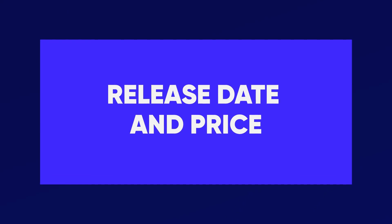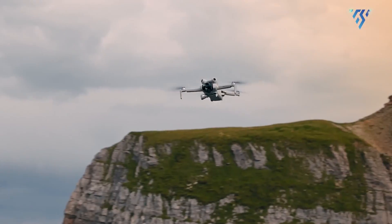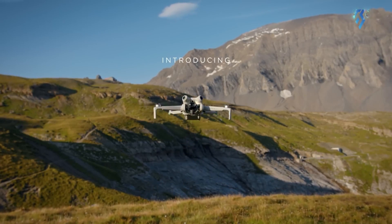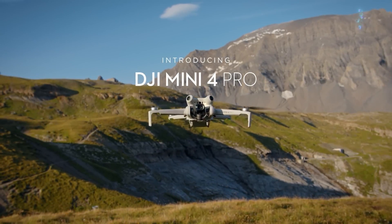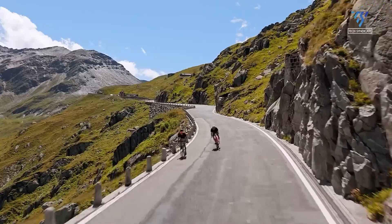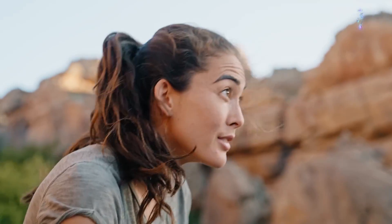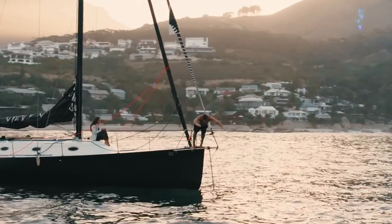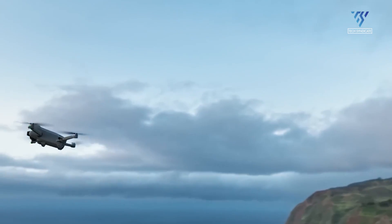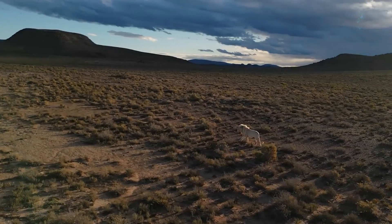As for release date and pricing, people are guessing when the Mini 5 Pro might come out. DJI usually releases new products quickly, like they did with the Mini 4 Pro coming out just a year after the last one. Based on this, September 2024 could be when the new Mini comes out. However, with the price of drones steadily increasing and competition intensifying, the Mini 5 Pro will need to deliver on its promises of superior performance and functionality to justify an expected price point of $700 to $800.